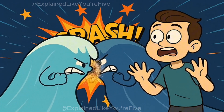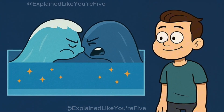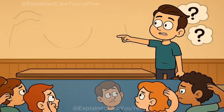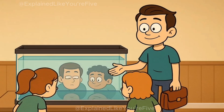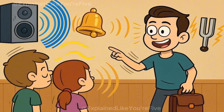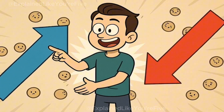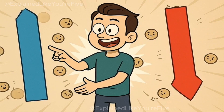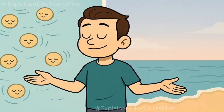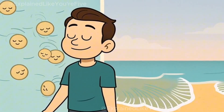When these two opposite waves crash into each other, something amazing happens — they cancel each other out. The up part of one wave fills in the down part of the other wave, and they both disappear. It's like they never existed at all. The water becomes flat and calm, as if no waves were ever there. The same thing happens with sound waves. If you have one invisible sound wave pushing air up, and you create another invisible sound wave that pushes air down at exactly the same time and place, they crash into each other and cancel out. No more sound wave — the air simply becomes calm and quiet, just like the flat water at the beach.